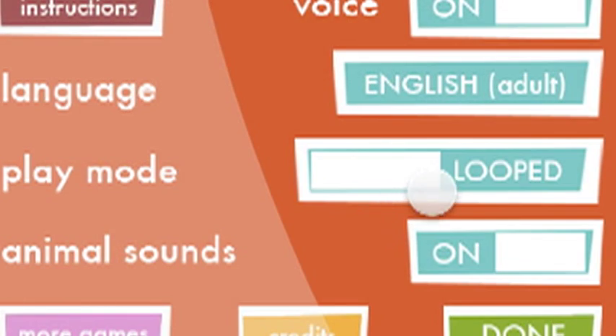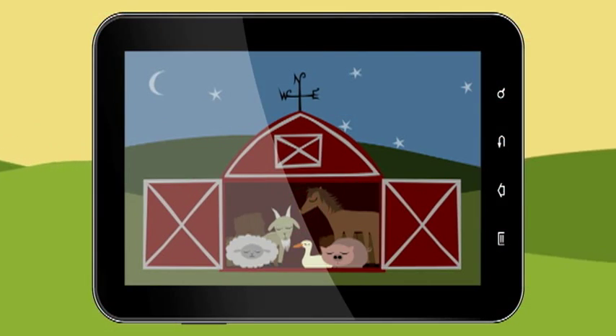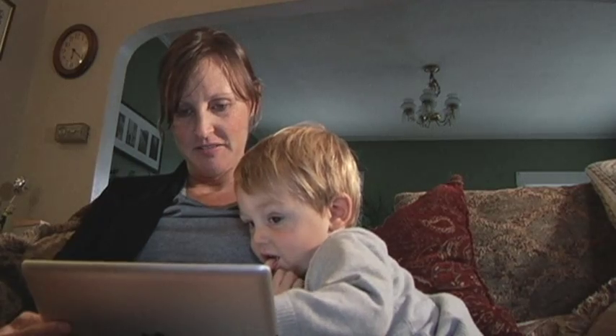Keep Peekaboo Barn in Loot Mode for unlimited entertainment on long car rides or during errands. If you turn Loot Mode off, the game ends with bedtime for all the animals. My son loves this app, and I'm sure your child will too.